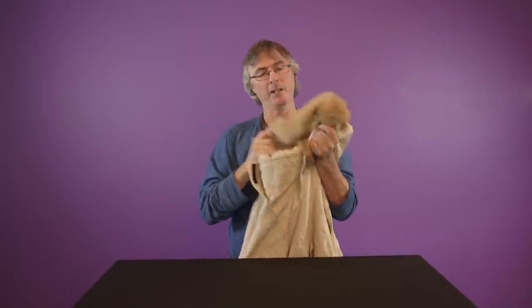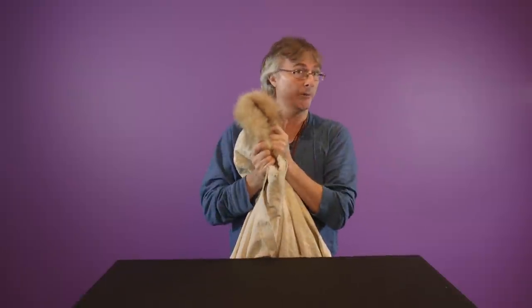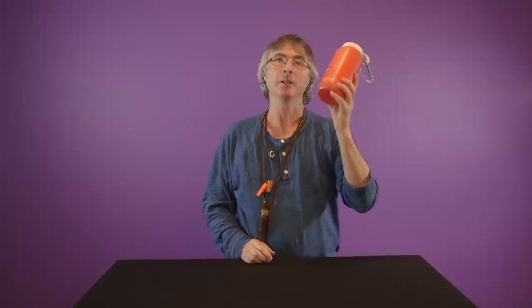A fur hood - yes, it's made out of coyote fur, however it was ethically harvested from the Sally Ann store down the road. Hot water bottle: you put hot water in there, put it down in your body and it's nice and toasty warm. Makes you want to pee though.